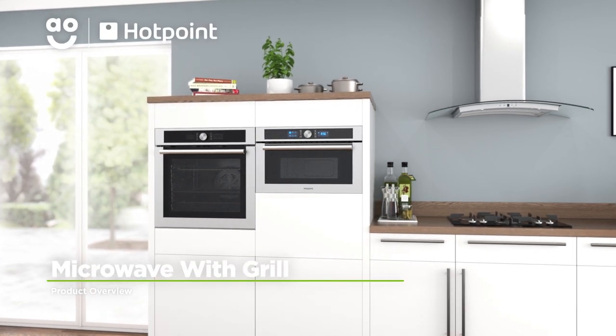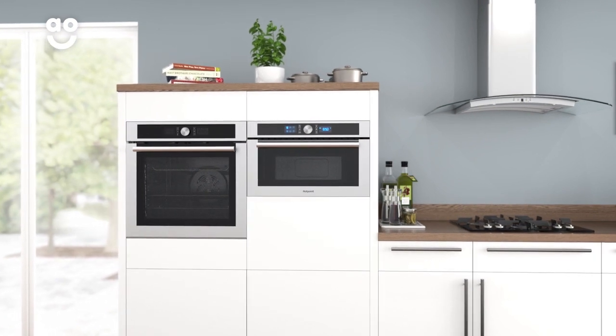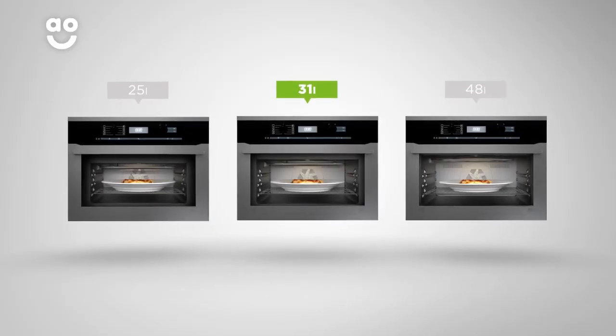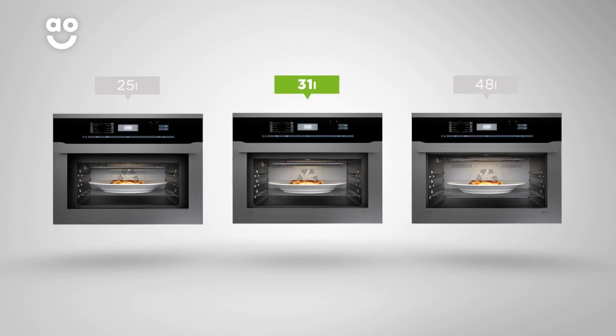This excellent stainless steel microwave from Hotpoint is ideal if you're looking for a built-in model with innovative technology. With an impressive 1000 watts of power, your food will be cooked in next to no time, and with a 31 litre capacity, it's perfect for medium-sized households.